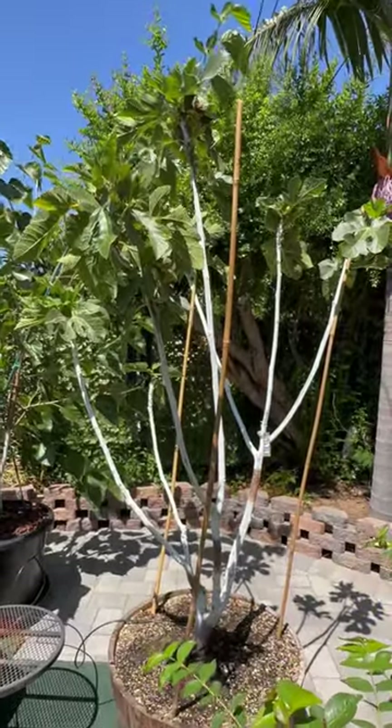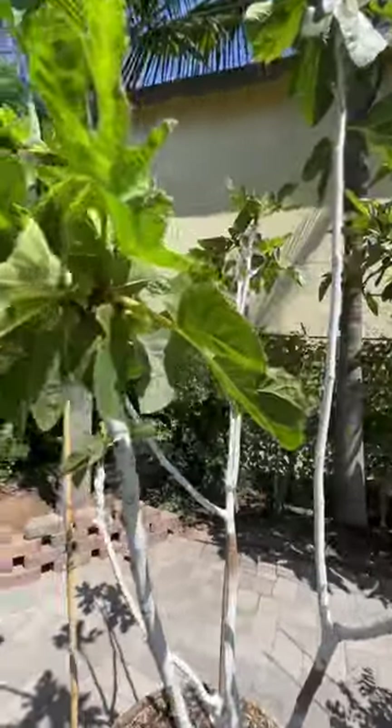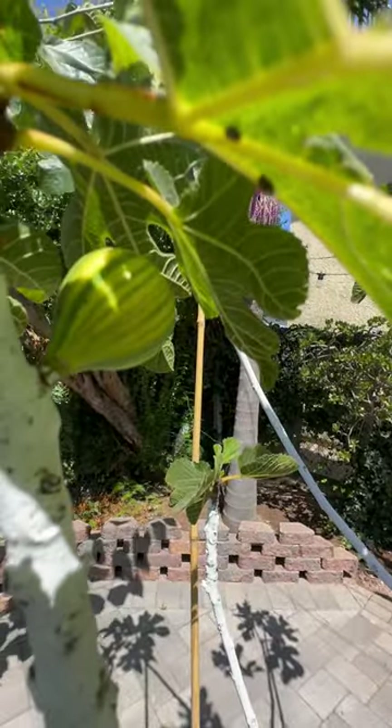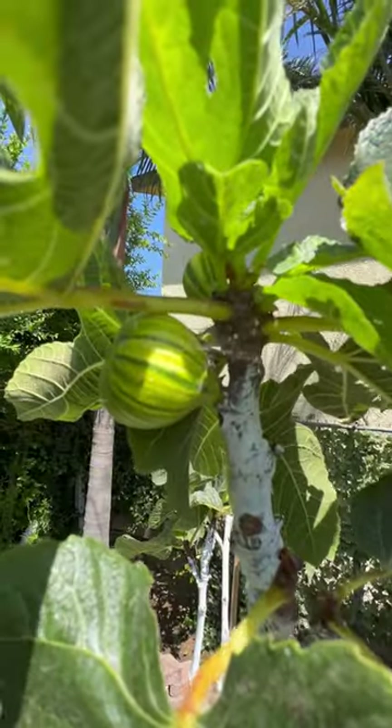They are very, very sweet. The tree is full of figs and hopefully we can taste them soon.